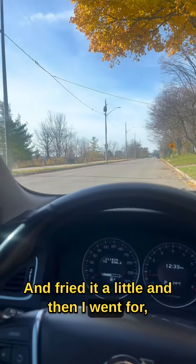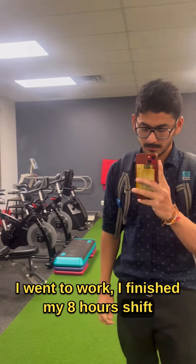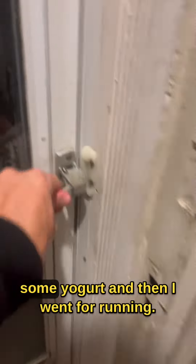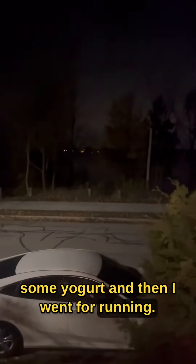Then I went to work and finished my 8-hour shift. I came home at night, had some yogurt, and then went for a run — running for about 10 to 15 minutes.